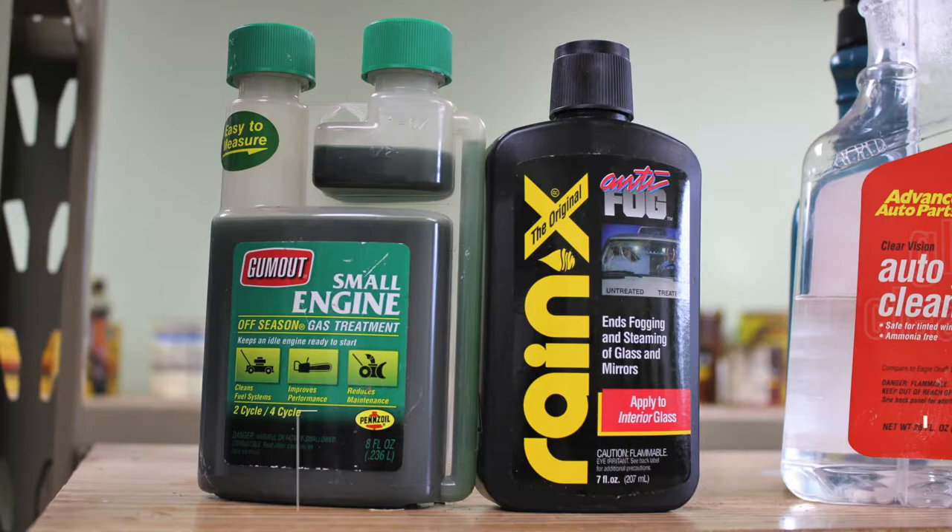And finally, bring old, expired, or unused items to the hazardous material collection facility for proper disposal.